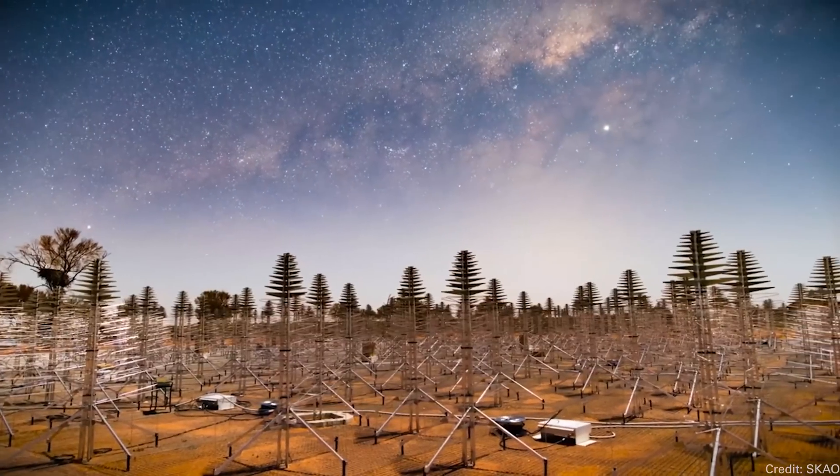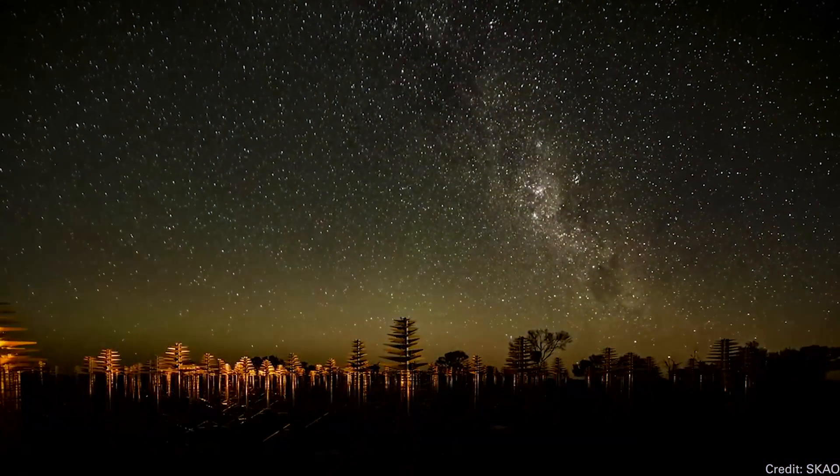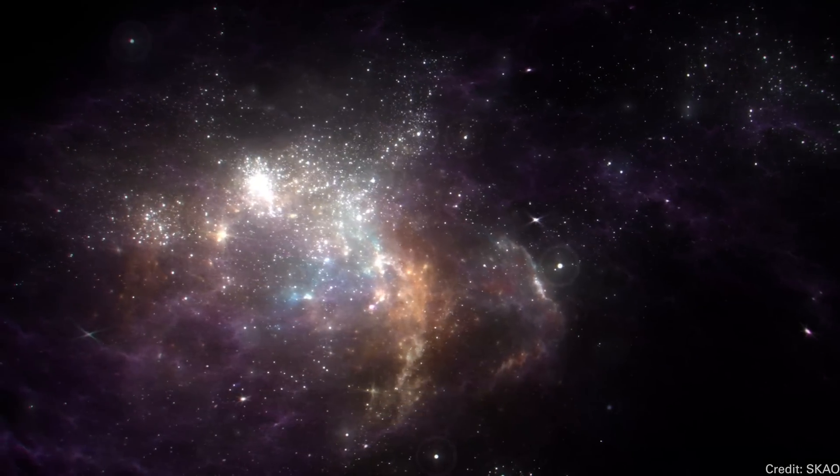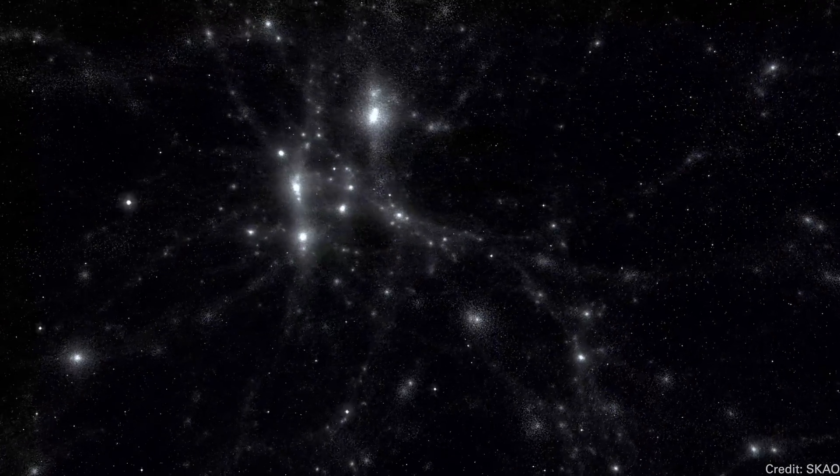When it's completed, it will be able to detect the signal from a cell phone in the pocket of an astronaut on Mars. It will be able to detect the air traffic control system of an alien civilization 100 light years away. This is going to be an incredible radio telescope. We've been talking about it, but finally they've broken ground and they're now starting to build it.